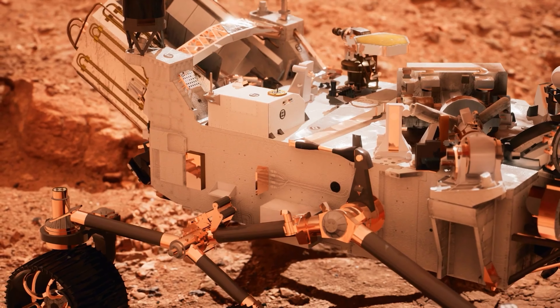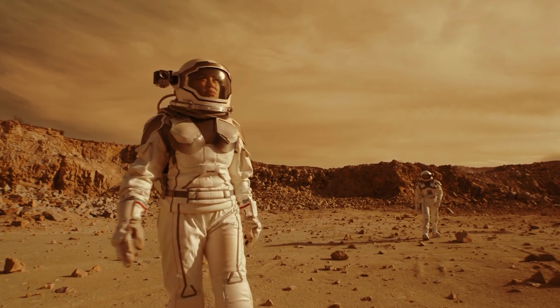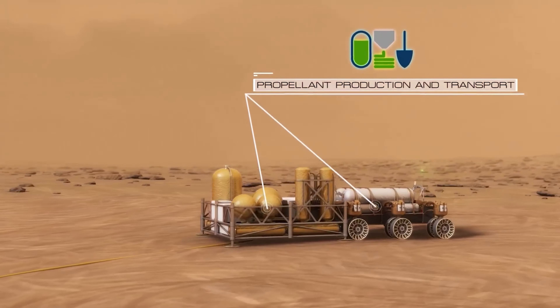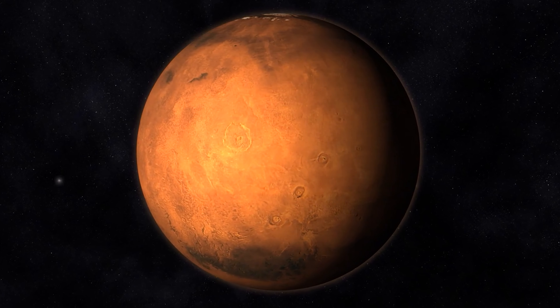MOXIE has more work to do, but the results from this technology demonstration are full of promise as we move toward our goal of one day seeing humans on Mars. Oxygen isn't just the stuff we breathe — rocket propellant depends on oxygen, and future explorers will depend on producing propellant on Mars to make the trip home. But apart from its toxicity, the Martian atmosphere has a couple of other problems.